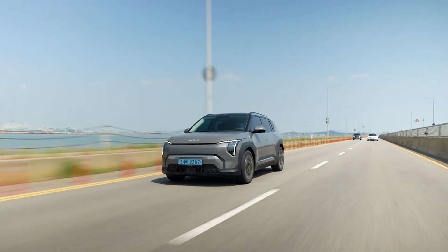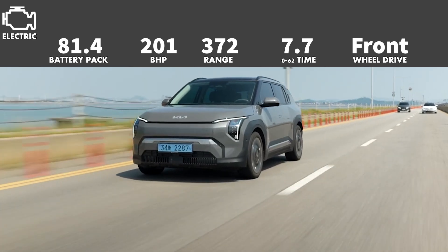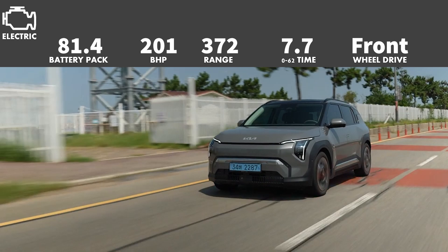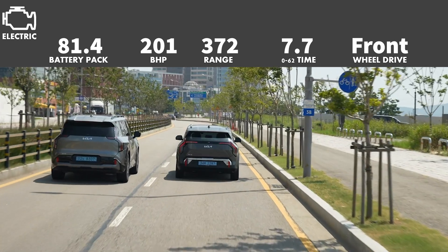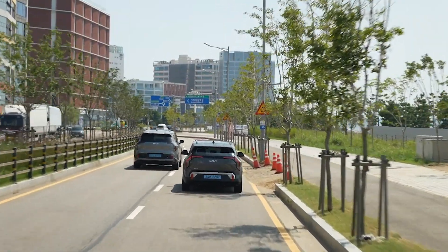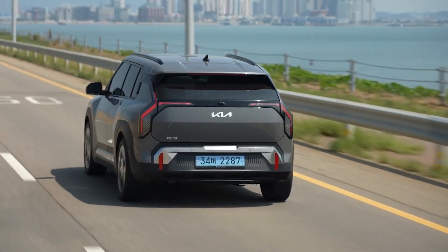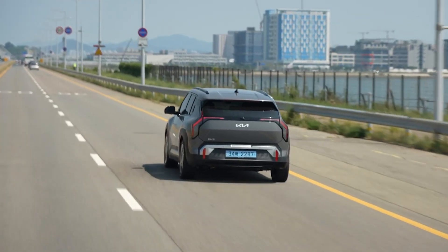The next version uses the same 201bhp motor but with a bigger 81.4kWh battery pack, giving a range of about 372 miles. The 0-62 time drops slightly to 7.7 seconds due to the heavier battery, so that may be a compromise for extra range. You also get a DC peak charging rate of 128kW, filling the battery from 10-80% in about 30 minutes. The smaller battery charges at 102kW but fills up just as quickly due to its smaller size.